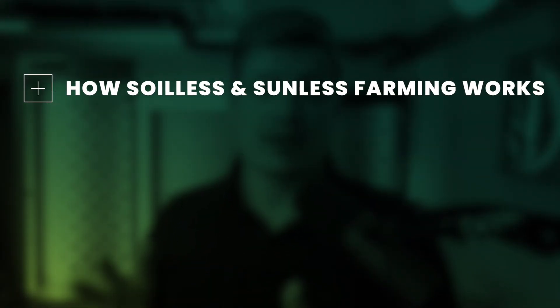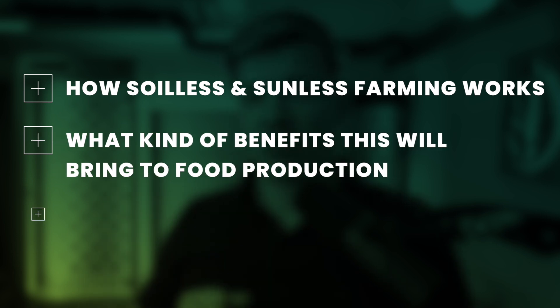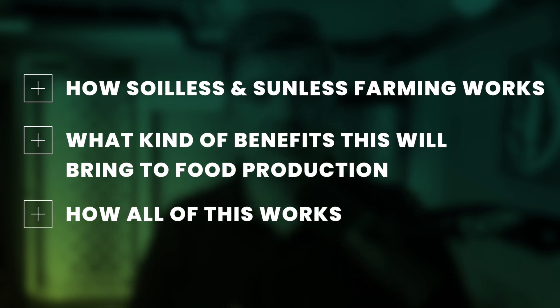In this video, I will show you how soilless and sunless farming works, what kind of benefits this will bring to food production, and how all of this works, for example, with the devices behind me.